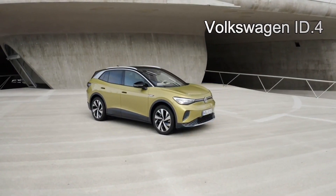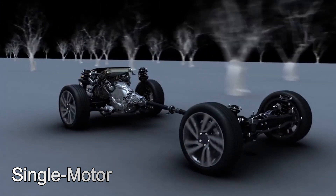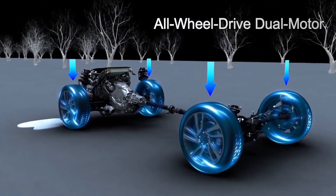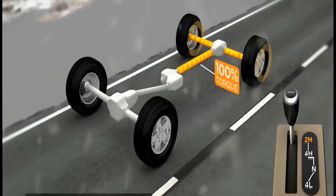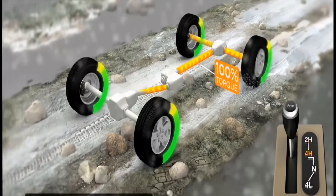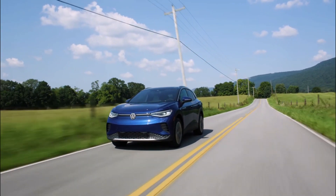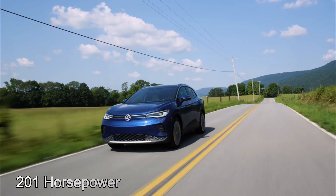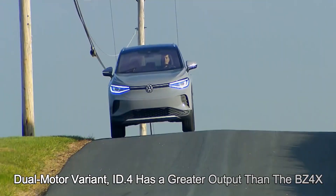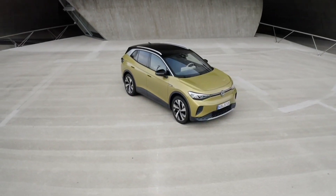The Volkswagen ID.4 and Toyota BZ4X both have a single motor and an all-wheel drive dual-motor option. The single-engine ID.4 has a rear-wheel drive arrangement, whereas the BZ4X has a front-wheel drive configuration. The single-engine version of both crossover EVs produces 201 horsepower. For the dual-motor variant, the ID.4 has a greater output than the BZ4X, giving the ID.4 an advantage in terms of acceleration.